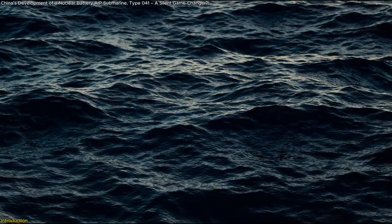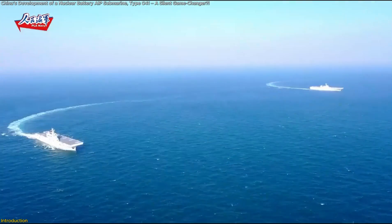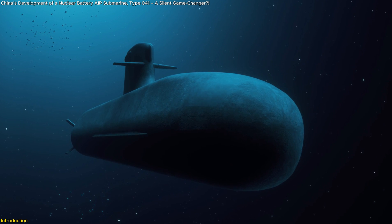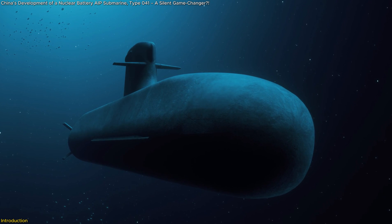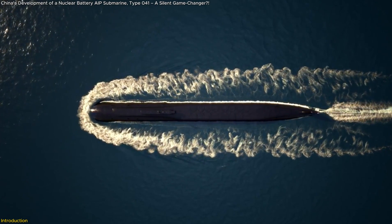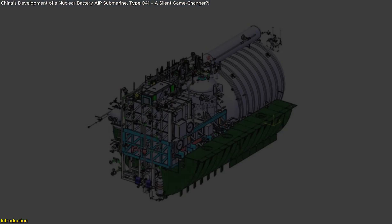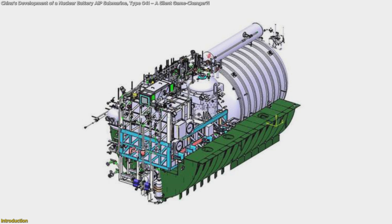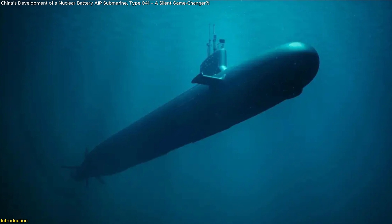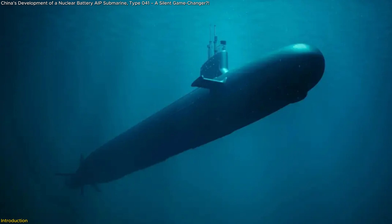Something big is happening beneath the waves, and it's changing naval warfare as we know it. China has developed a mystery submarine, the Type 41, unlike anything seen before. It's not fully nuclear, yet it's not a conventional diesel-electric sub either. Instead, it features a nuclear battery AIP system, allowing it to stay submerged for weeks without surfacing — a game-changer in stealth and endurance.